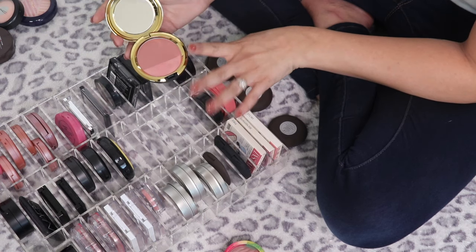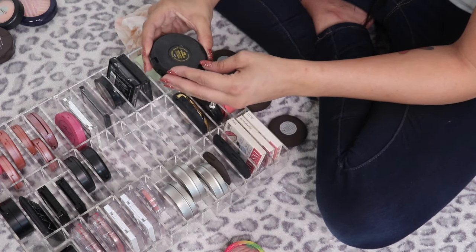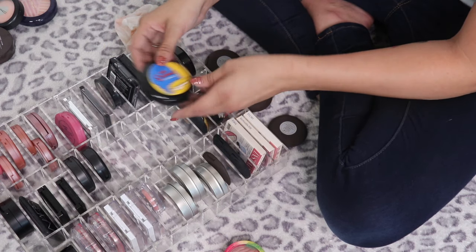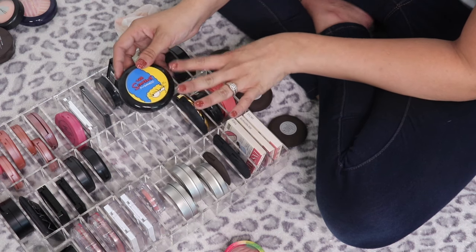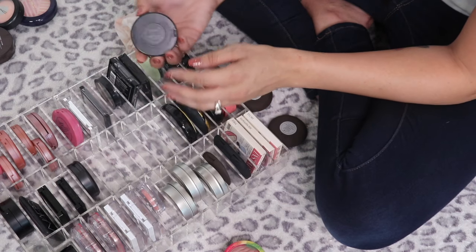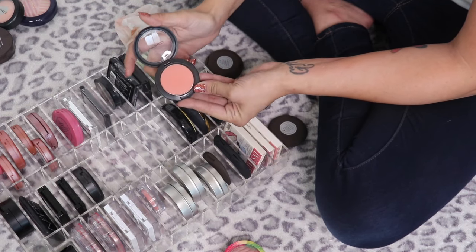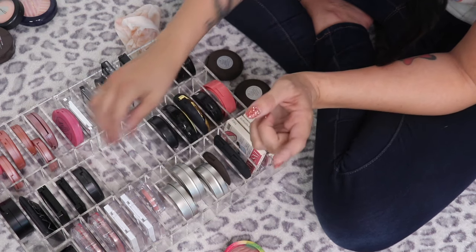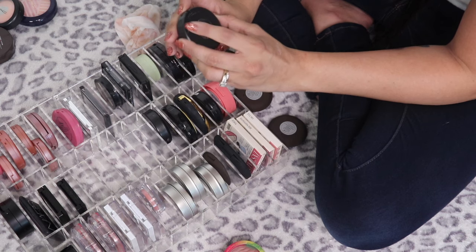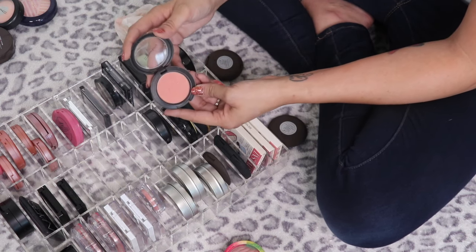From the Caitlyn Jenner collection — Buddy blush — I really like it, two different sections, so beautiful, keeping it. From the Simpsons collection — Pink Sprinkles — the first limited edition MAC collection I ever bought from because I love the show, keeping it. The Sheer Tone Blush in Peaches — so pretty, MAC does really good blushes too.